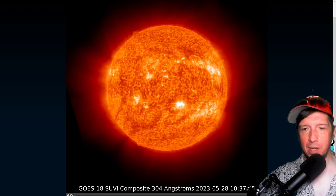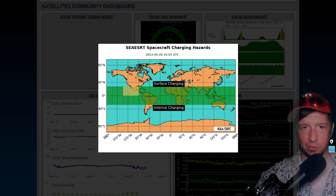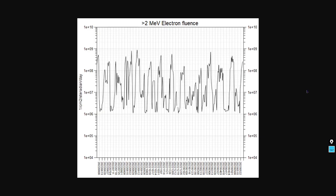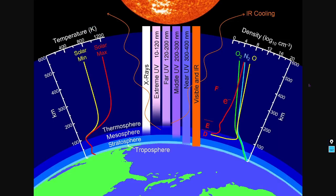Here is your satellite community dashboard — there are only some minor charging hazards at the moment, of the surface charging variety, around the eastern Pacific, Mexico, etc., north of the equator. GOES electron flux is showing a big dip in the past several hours, early this morning. Here is the one-year graph to put the relativistic electrons in context. Here is the NOAA forecast model — the green boxes are the forecast, the yellow diamonds are the observation. Let's take a look at the F layer of the atmosphere where that electron flux is measured — it's at about 300 kilometers altitude.